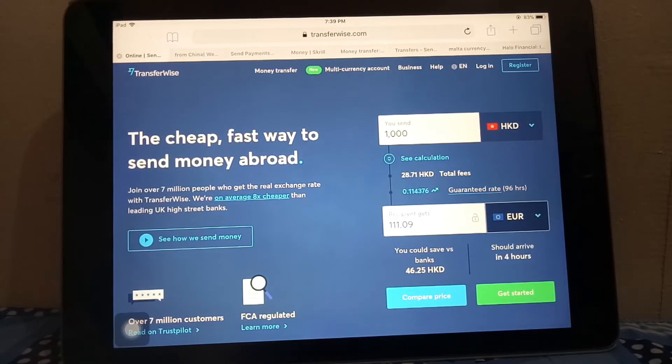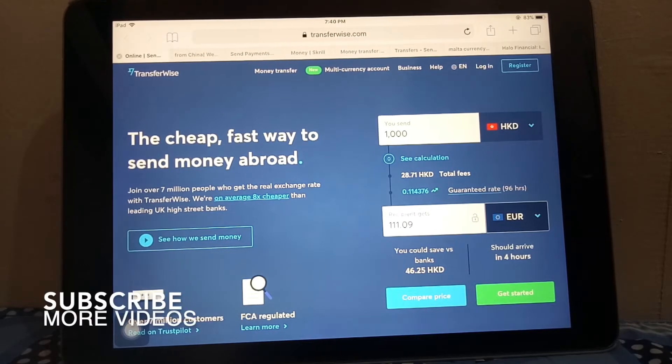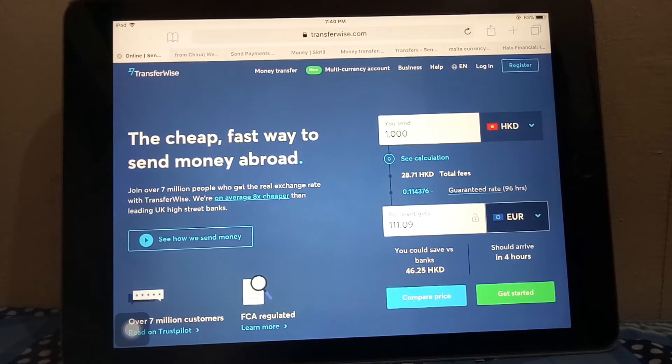The first way is through TransferWise. This is a pretty popular company that lets you send money to various countries. They have a nice application that lets you track where your money is and how long until the receiver gets it, which is extremely convenient. TransferWise allows you to follow the money from the time you send it so you can be sure it gets where it's supposed to go. They also let you compare prices to other companies, so it's a really cool feature — it's nice to know you're getting the best deal from an honest company.